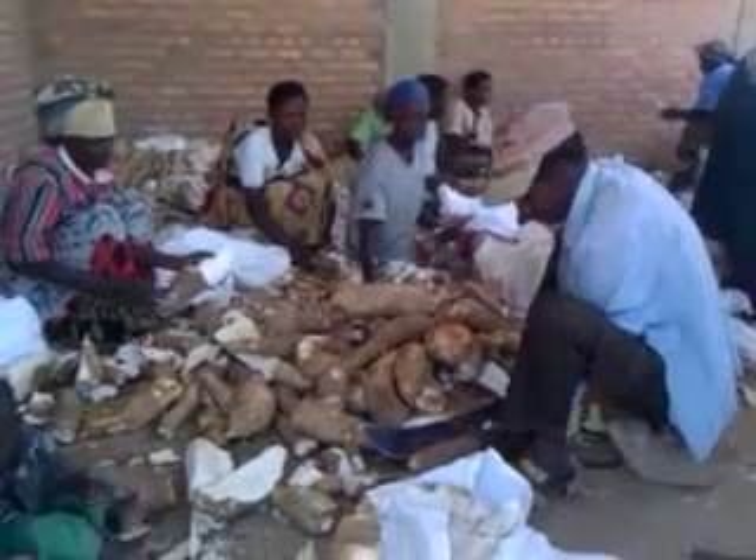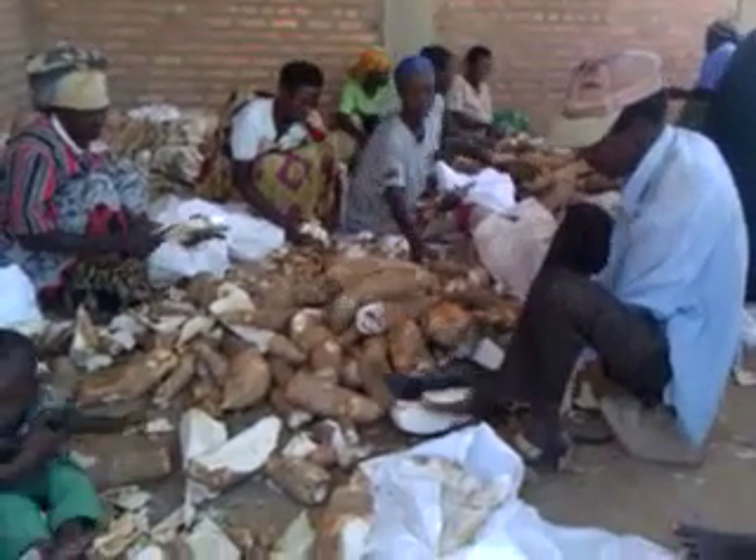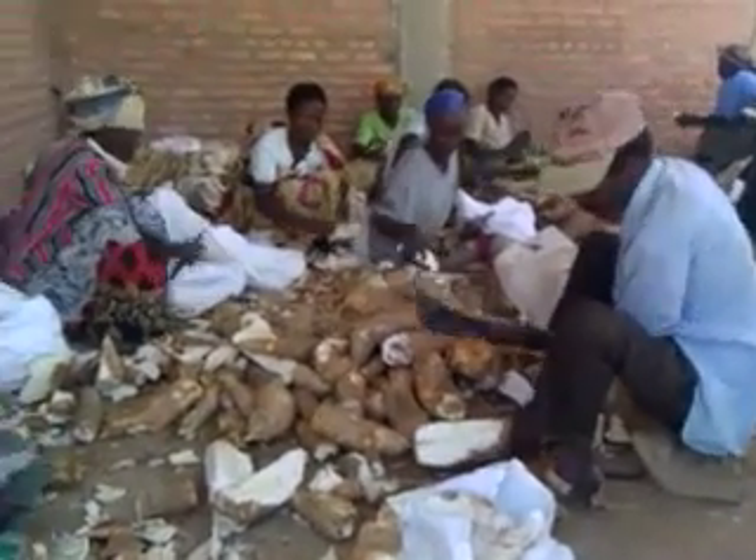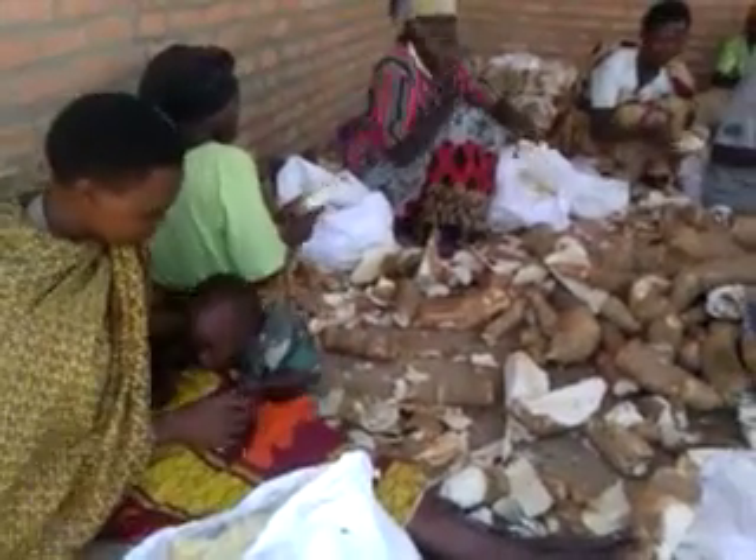There are a number of different approaches to cassava processing — the male brute force with the machete, and then the women with small knives and small babies.